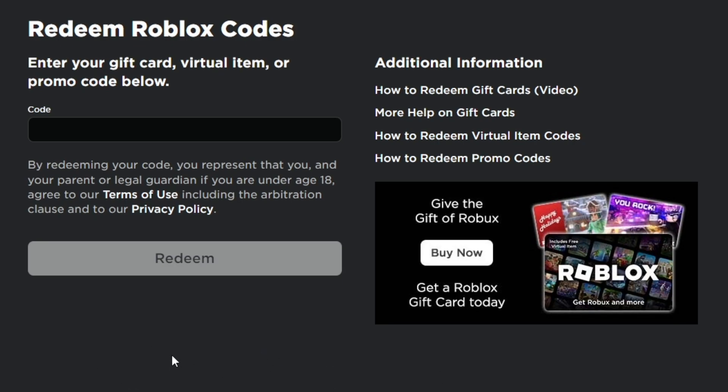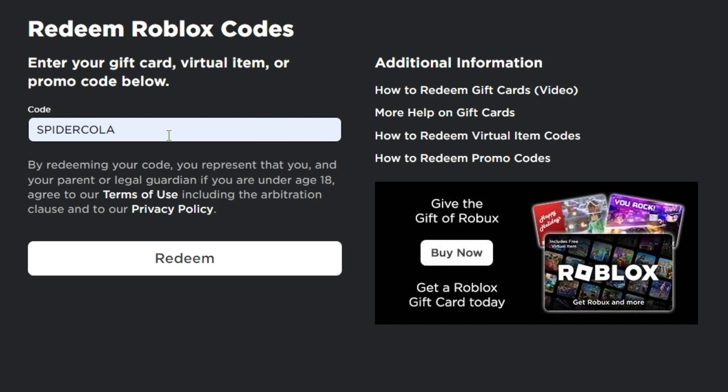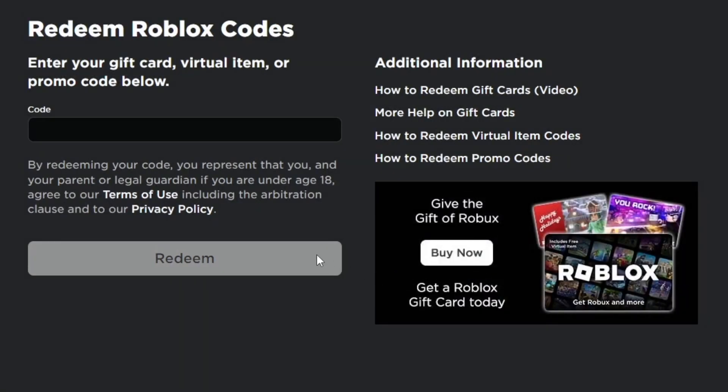The next Roblox promo code working in 2023 is SPIDERCOLOR. Make sure you tap in the correct spelling — it's SPIDER then COLOR. Hit redeem and, as you can see, the code is successfully redeemed. This promo code is also working in March 2023.